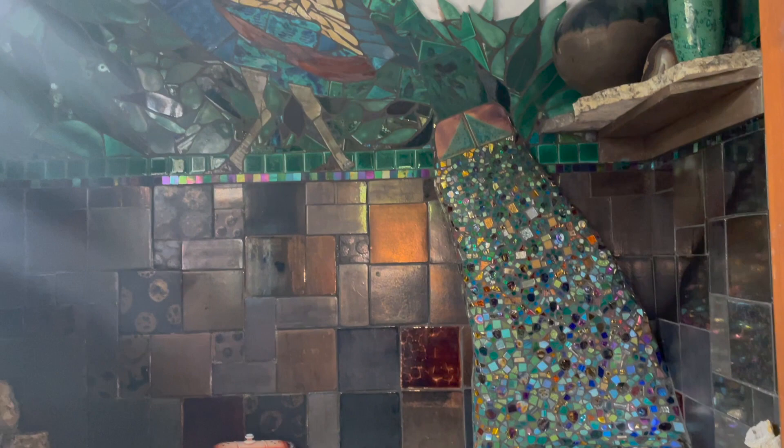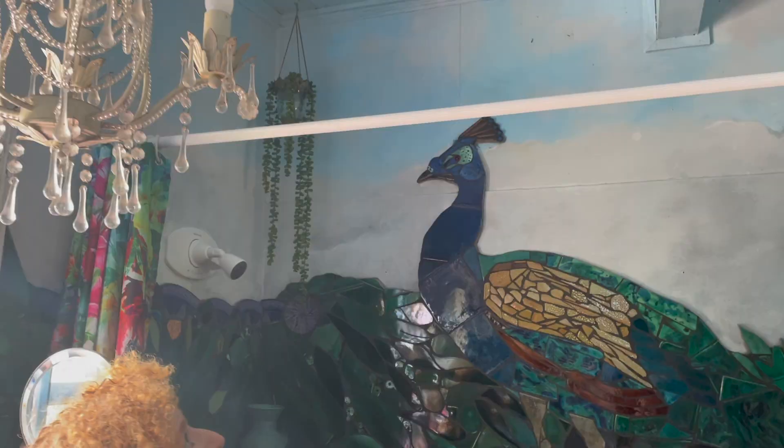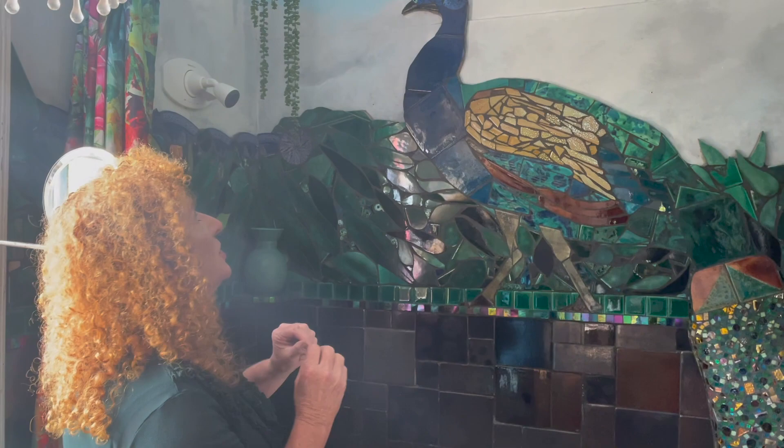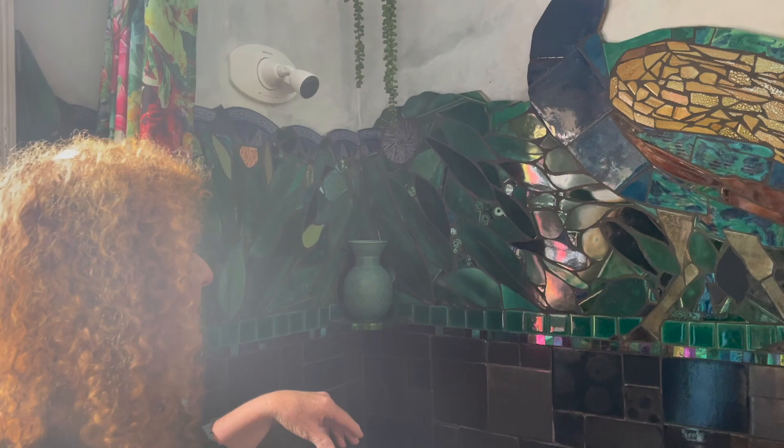Then I thought, oh, I could have a shower in a waterfall! I very much wanted a great big raindrop showerhead, but because I don't have enough pressure I had to put up with this little plastic number here, which is perfectly fine for someone like me.